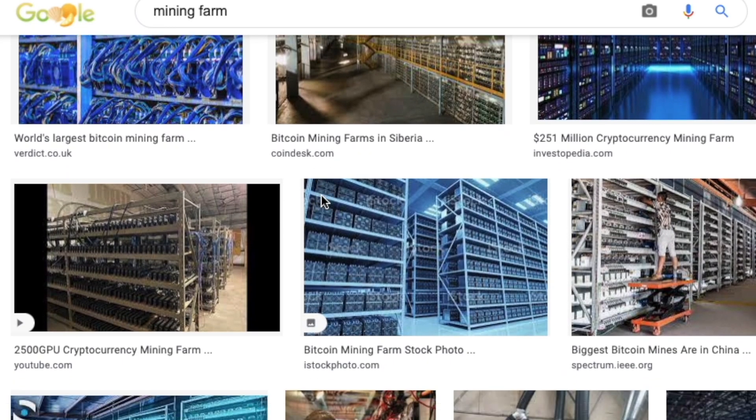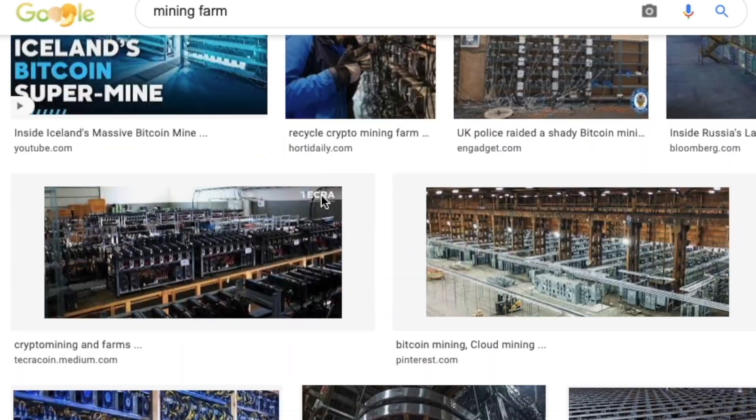That has also led to people making mining farms like this in order to get as much power behind them as possible. You might be thinking how someone like me is going to compete with all those people with factories and warehouses full of mining rigs — and the answer is I'm not. My little M1 Mac cannot compete with any of those.